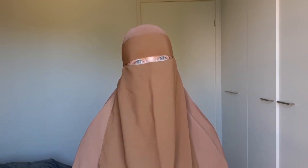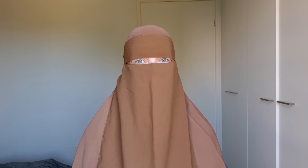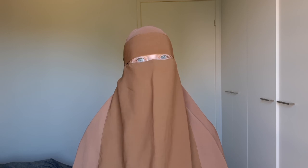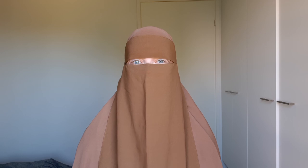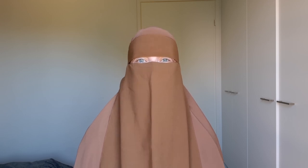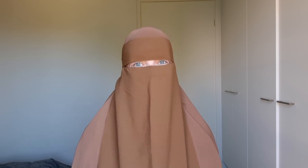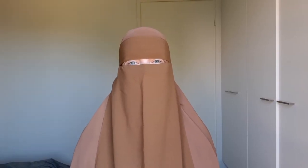Assalamu alaikum sisters, I hope you're all doing well. In this video I want to share my summer essentials for covering ladies — how to survive intense heat while still being covered. A little disclaimer: I know some people handle heat differently than others, so just remember these tips are suggestions and you're welcome to adjust them according to your preferences.